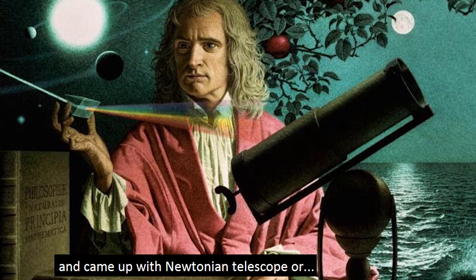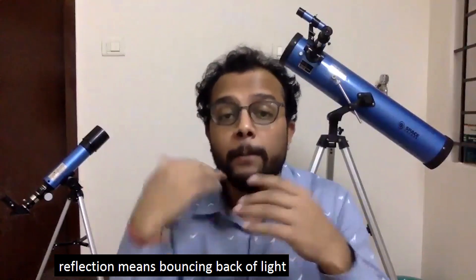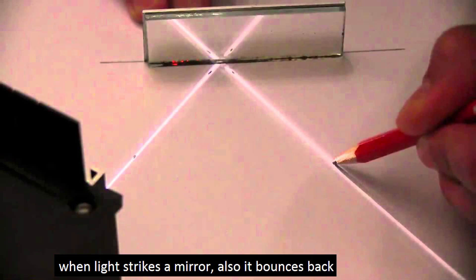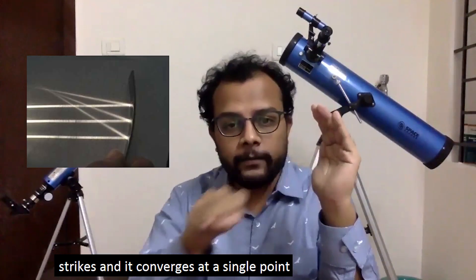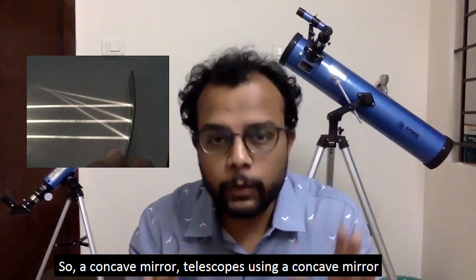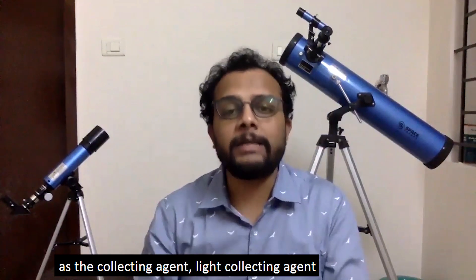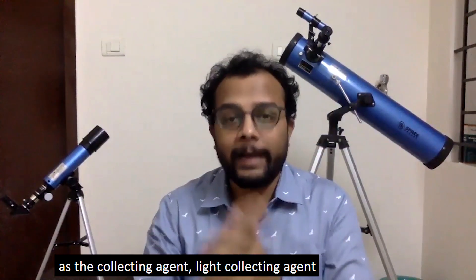Yeah, and that's what Newton thought of too, and he came up with the Newtonian telescope. A reflector telescope works on the principle of reflection — light bouncing back when it strikes a mirror — and it converges to a single point known as the focal point. Concave mirror telescopes using a concave mirror as the light-collecting agent are called reflector telescopes.